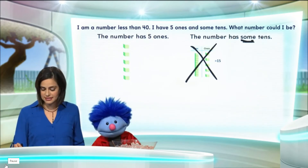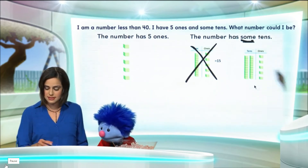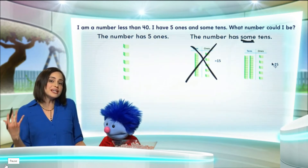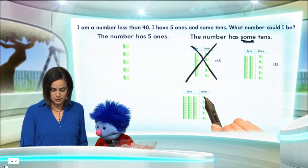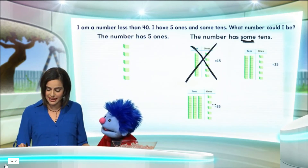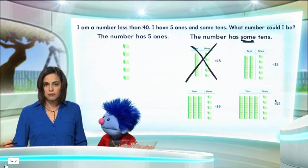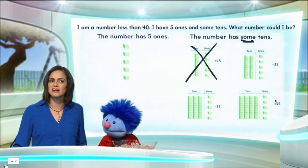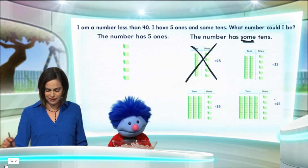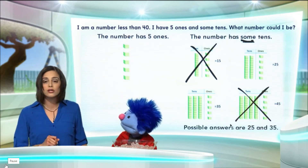So let's go ahead and bring another ten. Now we have two tens. And remember, we still have the five ones. Two tens and five ones makes 25. But what if we have three tens and still have five ones? That makes 35. And let's add another ten. Four tens and five ones makes 45. But wait a minute — what number did I say I was? A number less than 40. 45 is not less than 40, so that is not a possible answer either. Our possible answers are 25 and 35.